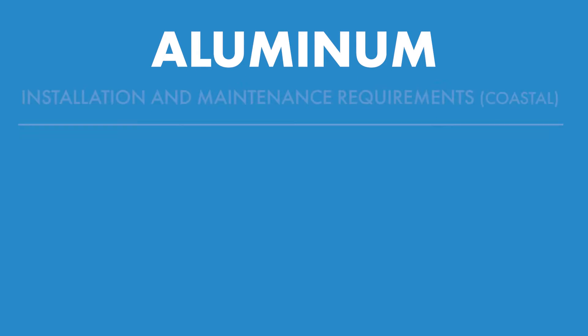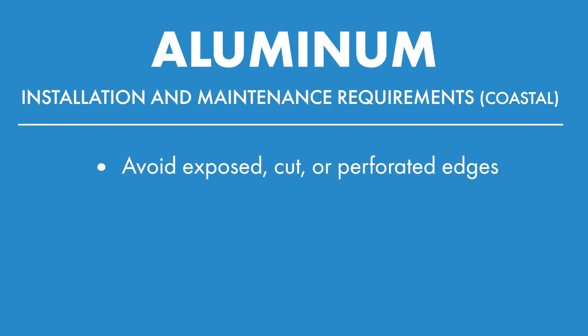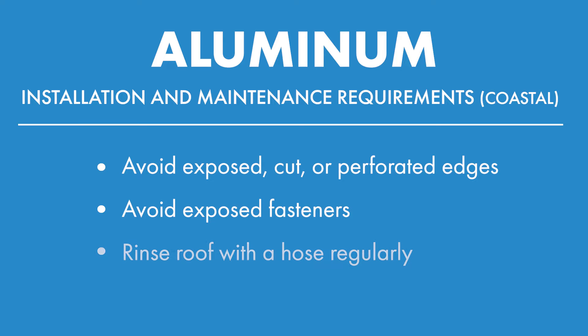When it comes to installation and maintenance, try to avoid having exposed, cut, or perforated edges. Do everything you can to avoid exposed fasteners, and rinse the roof off with a hose regularly.